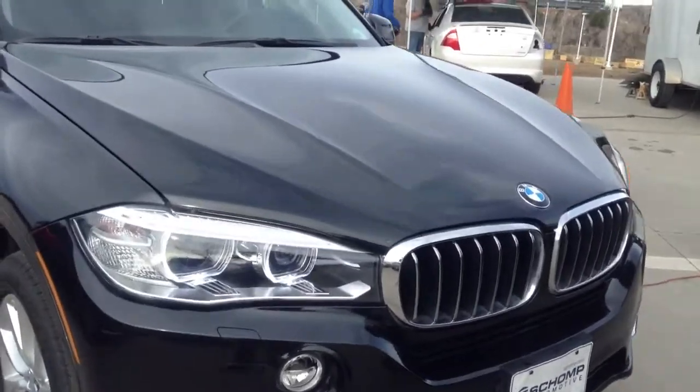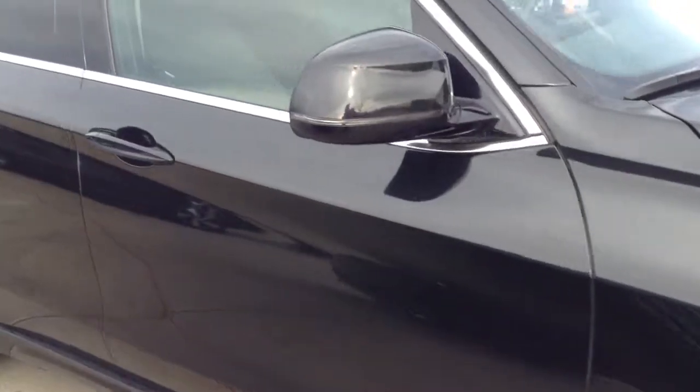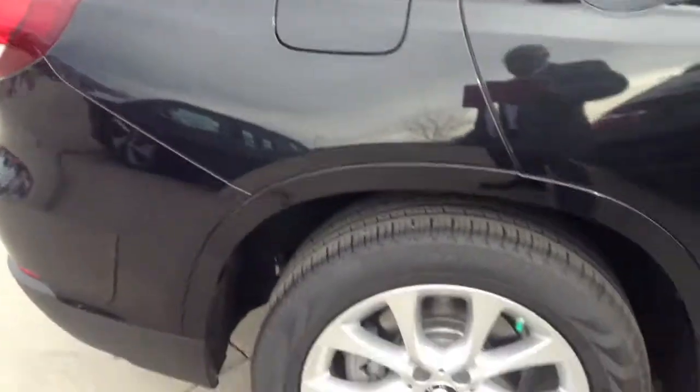Hey Gary, Ajay from Shop BMW. Wanted to send you a quick video of the X5 that I have for you. It is back and ready to go. It's fresh off a detail.